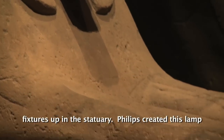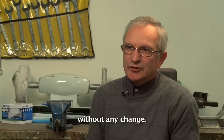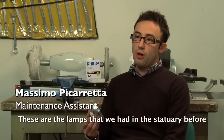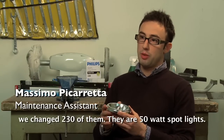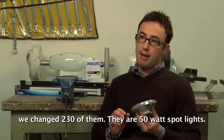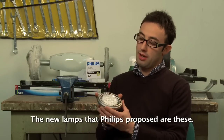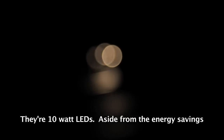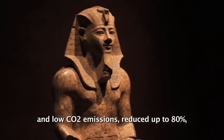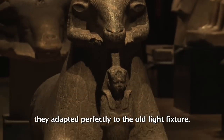It is incredible that we had already existing lamps in the statuario. Philips created this lamp to be integrated into the body of the lamp that did not need to be substituted. We substituted only the lamp, without making any structural work. We had before 230 spot lamps at 50 watts. The new lamps that Philips proposed are LED lights at 10 watts. In addition to the energy savings, low emissions of CO2 — which is reduced by 80% — they are perfectly adapted to the old lamp body.